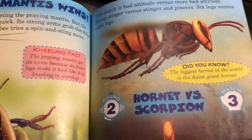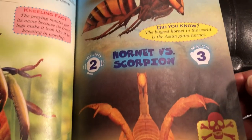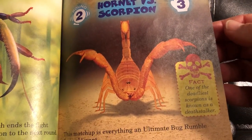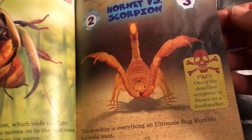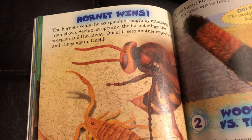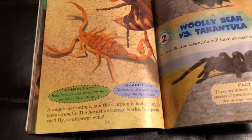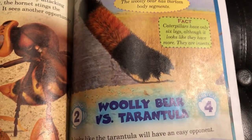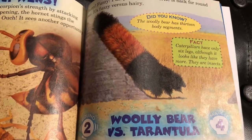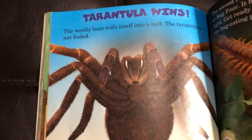Round two, match three: Hornet versus Scorpion. The winner is Hornet. Match four, still in round two: Woolly Bear Caterpillar versus Tarantula. The winner is Tarantula.